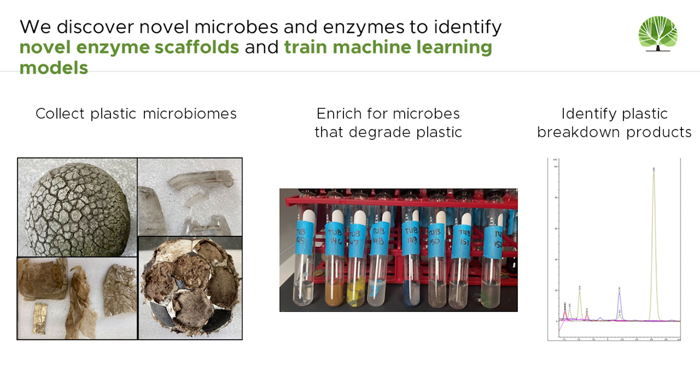So how do we do this? Conceptually, it's quite simple. We go to plastic contaminated environments and scrape microbes that are growing on these plastics in the environment. We bring them into the lab and isolate the enzymes that are producing the circular molecules that we're interested in. We then engineer these enzymes to perform under industrially scalable plastic recycling conditions.